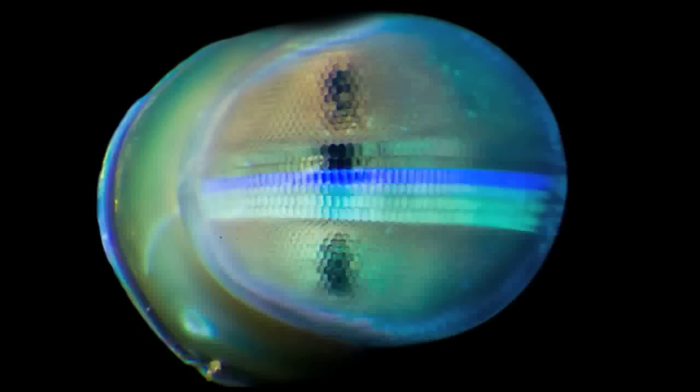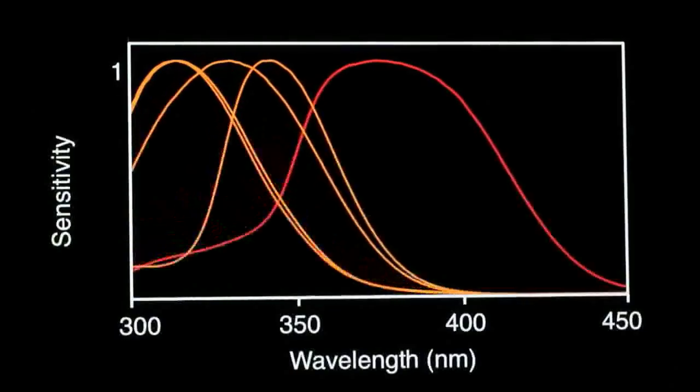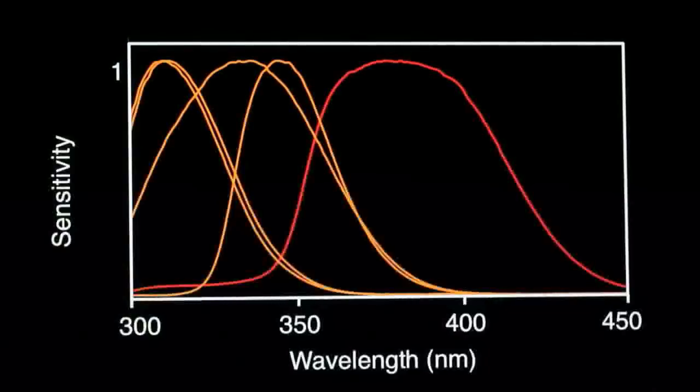Luckily, we were able to visualize these filters by their weak ultraviolet-stimulated autofluorescence, and we localized them to the optical components that overlie the photoreceptors in the optical path of certain mid-band rows. These filters block specific wavelength ranges of ultraviolet light from reaching their associated photoreceptors, thus diversifying their spectral sensitivities to produce the full diversity that was observed with electrophysiology.